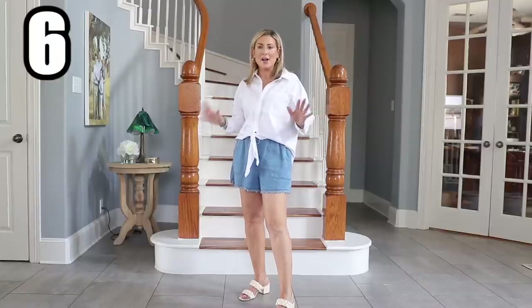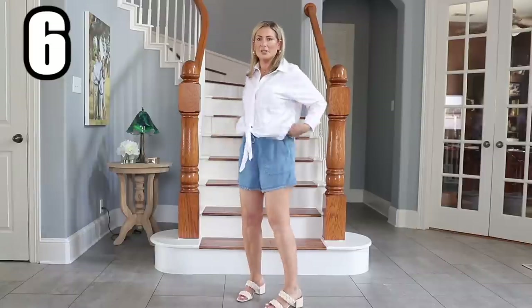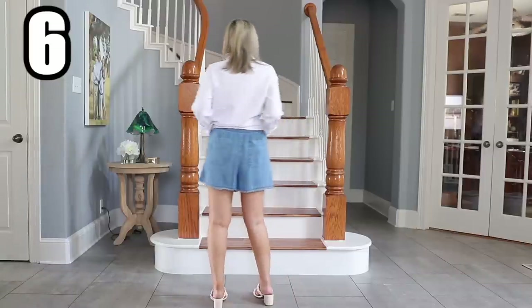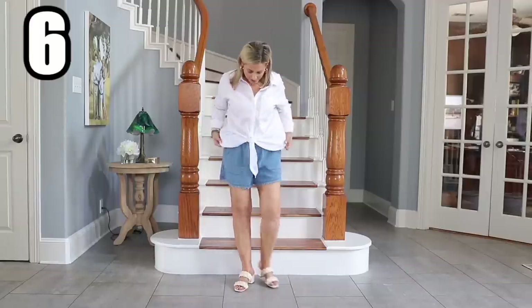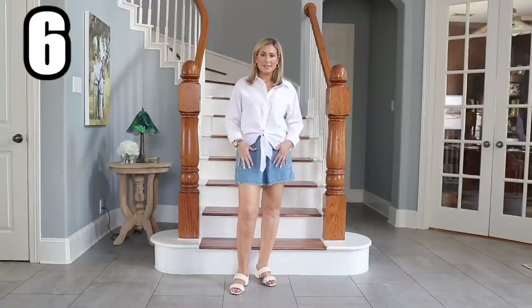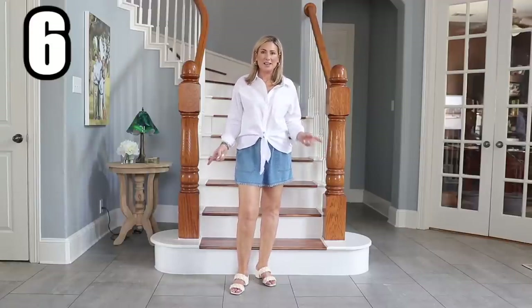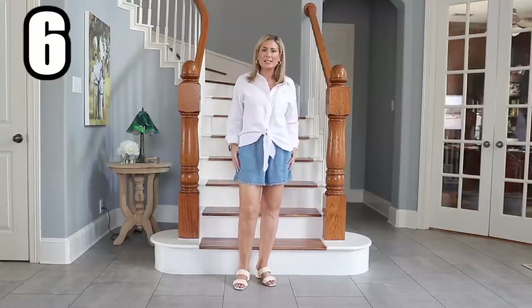They're so inexpensive that if you don't love them — first of all, return them — but if you're on the fence, this is a great price point to jump in and give it a try. I just paired them with some low-heeled slide-on sandals that happen to also be from Walmart. I think I got these last year or even the year before; absolutely love them, and they've released them in a few more colors too.